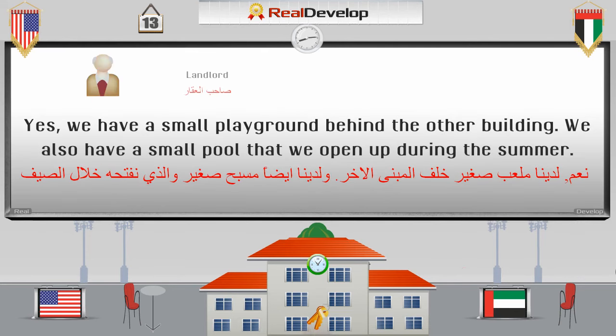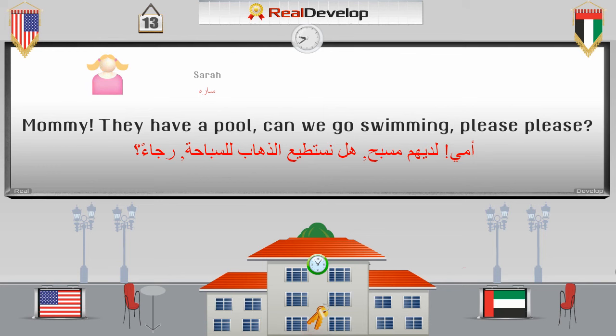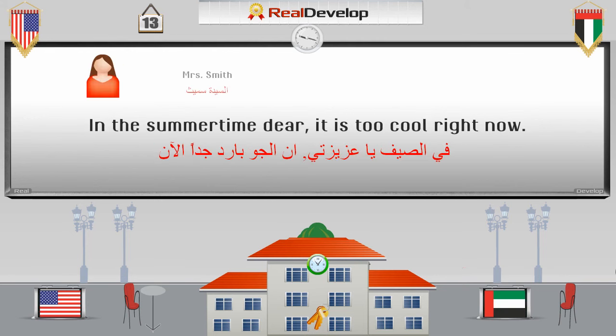Yes, we have a small playground behind the other building. We also have a small pool that we open up during the summer. نعم، لدينا ملعب صغير خلف المبنى الآخر. ولدينا أيضاً مسبح صغير والذي نفتحه خلال الصيف. There is a small space for a washer dryer unit in the apartment. We also have a laundry room in the basement of building D. هناك مساحة صغيرة لوحدة الغسيل والتجفيف في الشقة. ولدينا أيضاً غرفة لغسيل الملابس في تسوية المبنى D. Mommy, they have a pool! Can we go swimming? Please, please? In the summer time, dear — it's too cool right now.